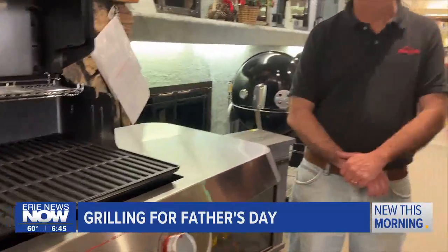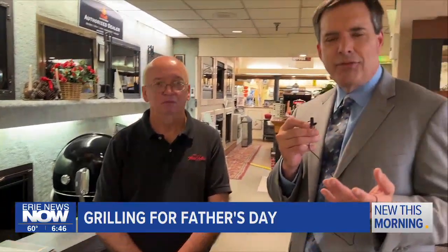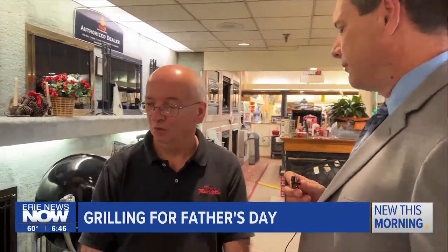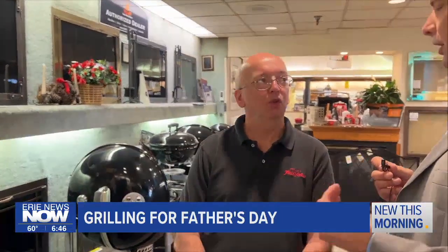Let's talk about taste when it comes to grilling. Some folks love that clean taste of the propane grill, but other folks swear by charcoal. And here at Farrier's, Pete, you've got lots of charcoal grill options.